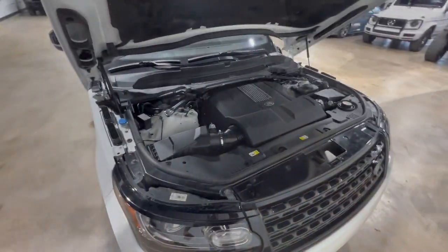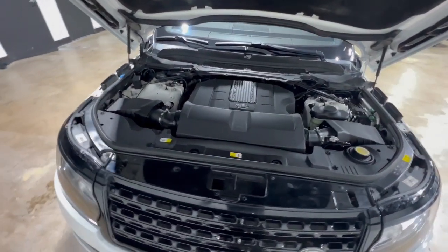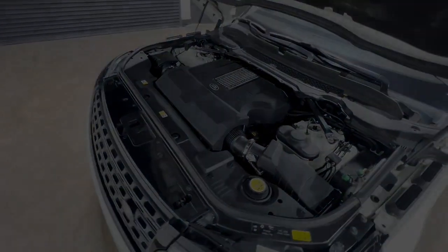Find your sanctuary in this enormously elegant Range Rover. Come in for a test drive — our team will make it the best.